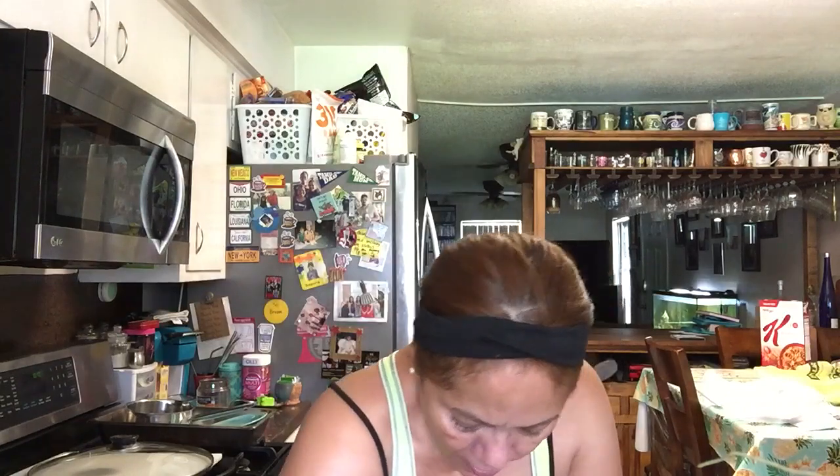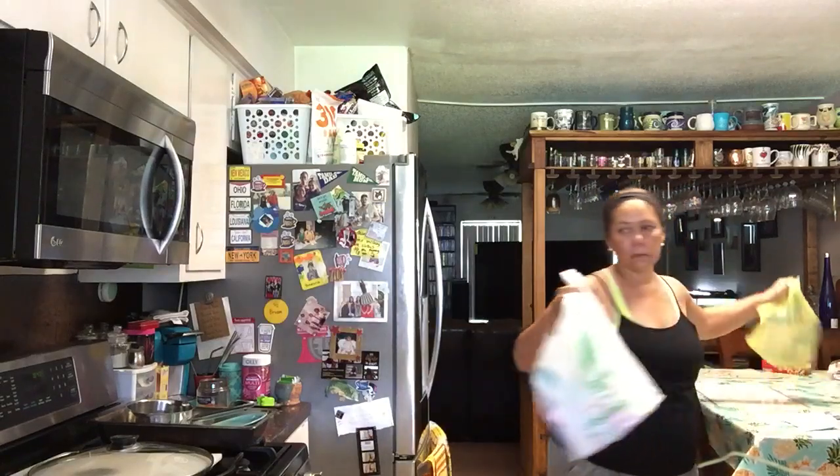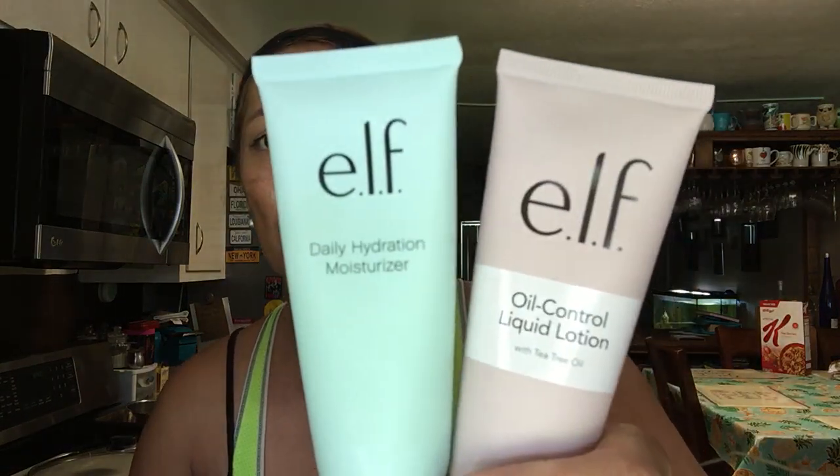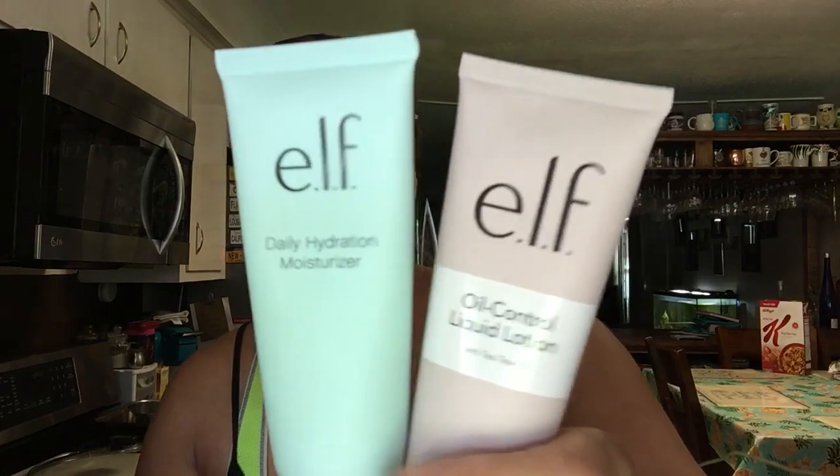Okay you guys, I am back. This video is from Dollar Tree, but I also have some things I bought from Dollar General, so I'm gonna throw that in there. Real quick, I want to show y'all this stuff. You probably haven't seen it yet because I haven't put the video up yet. I got these from New York at the ELF store. This one is a daily hydration moisturizer from ELF, and then this one is an oil control liquid lotion. I've been using them and they're really good for your face.